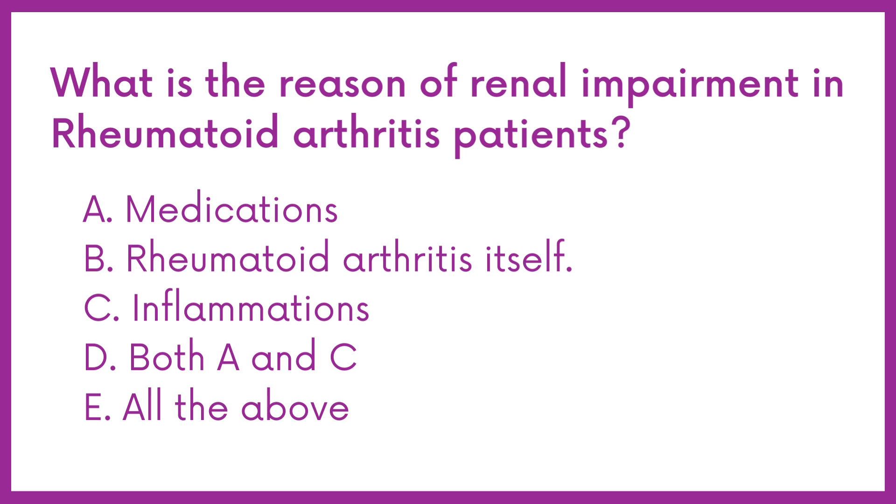What is the reason for renal impairment in rheumatoid arthritis patients? Option A: Medications. B: Rheumatoid arthritis itself. C: Inflammations. D: Both A and C. E: All the above.